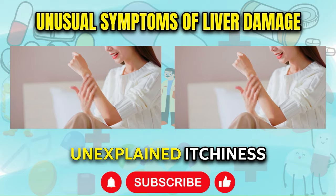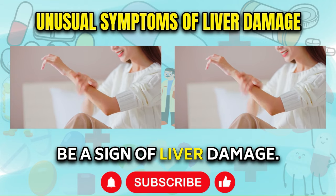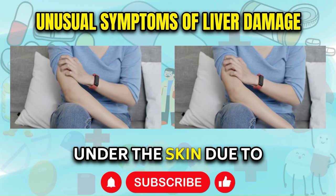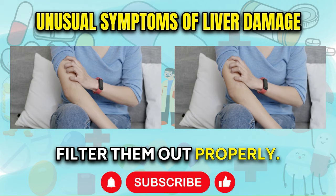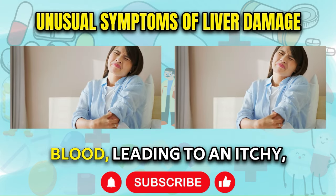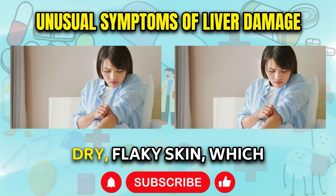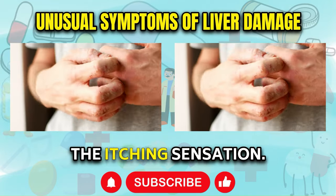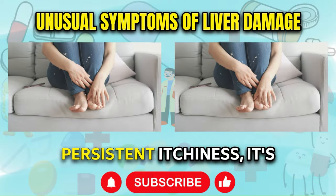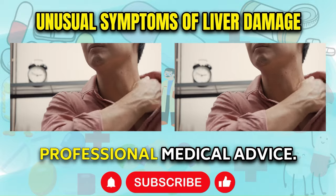Itchy Skin. Persistent, unexplained itchiness can be a frustrating and uncomfortable symptom, but it may also be a sign of liver damage. This condition, known as pruritus, is caused by a buildup of bile acids under the skin due to the liver's inability to filter them out properly. When bile acids accumulate, they can trigger the release of histamines in the blood, leading to an itchy, uncomfortable reaction. Additionally, liver damage can also contribute to dry, flaky skin, which can further exacerbate the itching sensation. If you find yourself constantly scratching or unable to find relief from persistent itchiness, it's essential to consider the possibility of an underlying liver issue and seek professional medical advice.